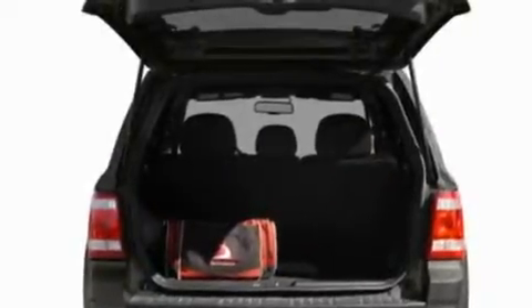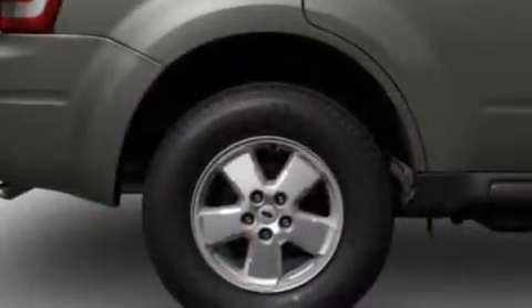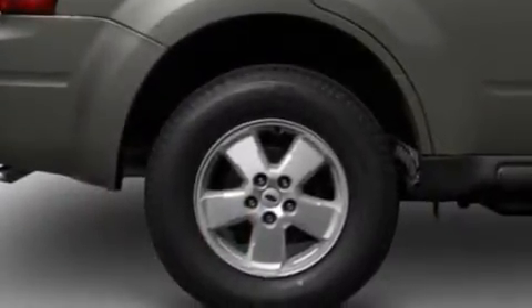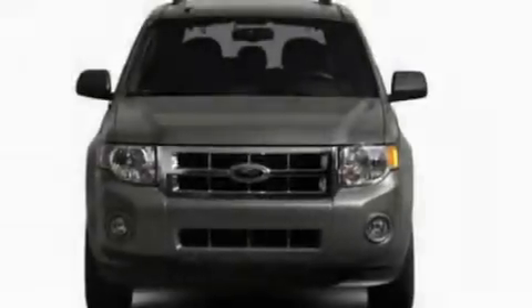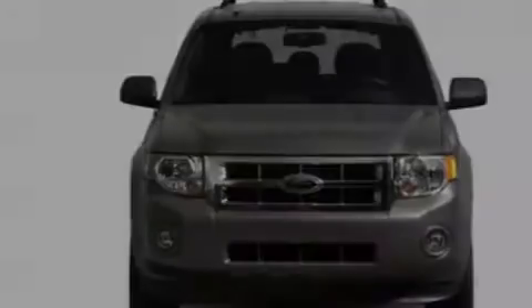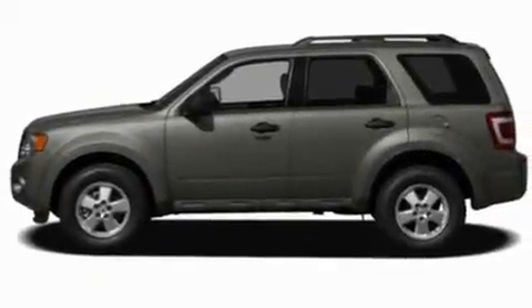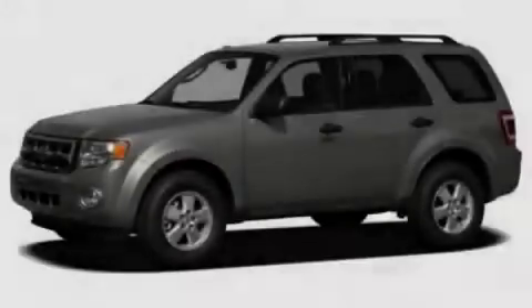Its top features include air conditioning, a heated driver's side-view mirror, a rear-view camera, a six-speaker audio system, a four-wheel independent suspension, aluminum wheels, traction control and stability control systems, external temperature display, and heated seats that can warm you up in seconds, keeping you and your passengers comfortable the whole trip.